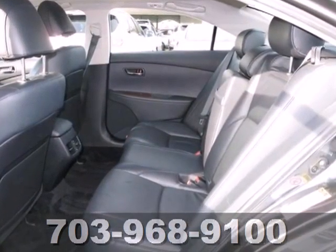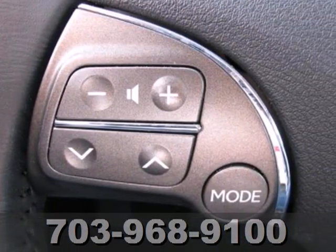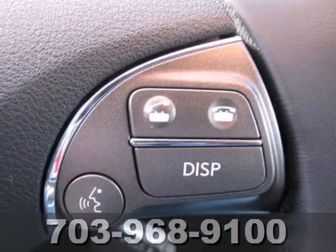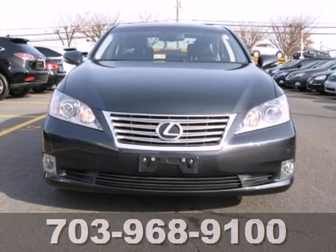Steering wheel audio and cruise controls, a universal remote transmitter, and Lexus exclusive Safety Connect telecommunication service. With a supple ride and gorgeous interior, the Lexus ES350 is the ultimate in luxury and comfort.